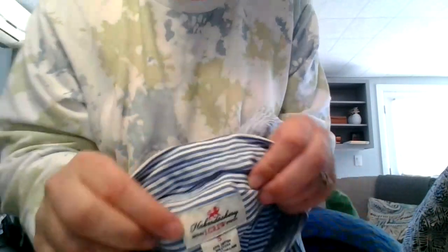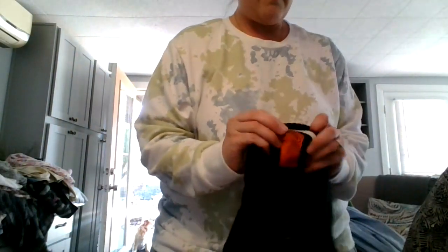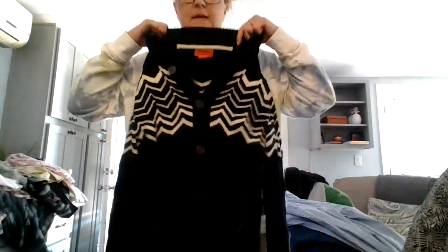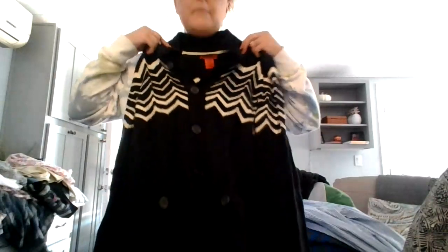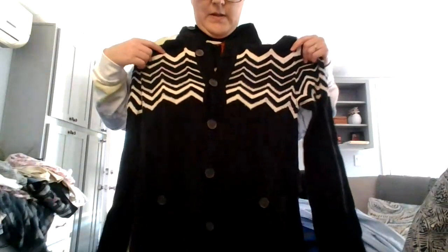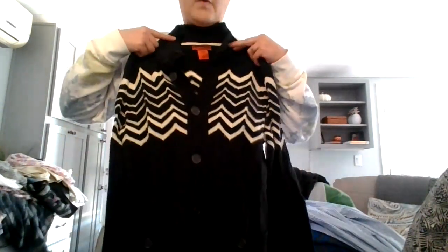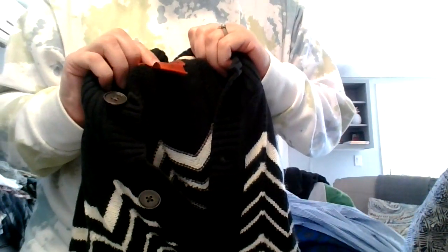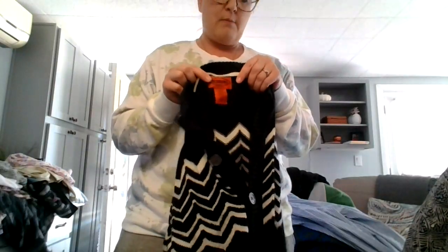This is Missoni, exclusively for Target. I know that this isn't the greatest line, but when I look up comps for it, it says it's for men — I don't know, it doesn't really look like a men's sweater but that's what it says. If you know any different, just let me know. It's Missoni, cotton rayon and 9% wool. That was one of my bucket list brands — Missoni.